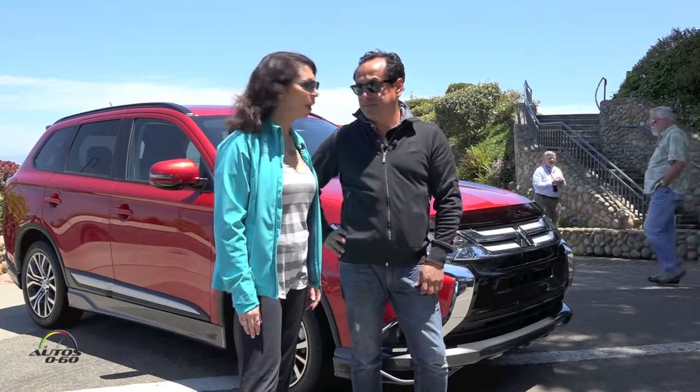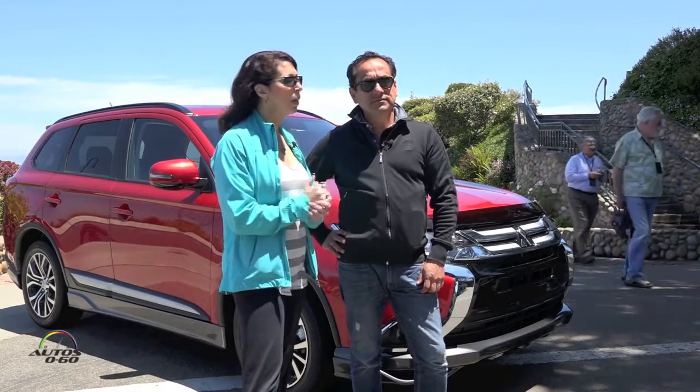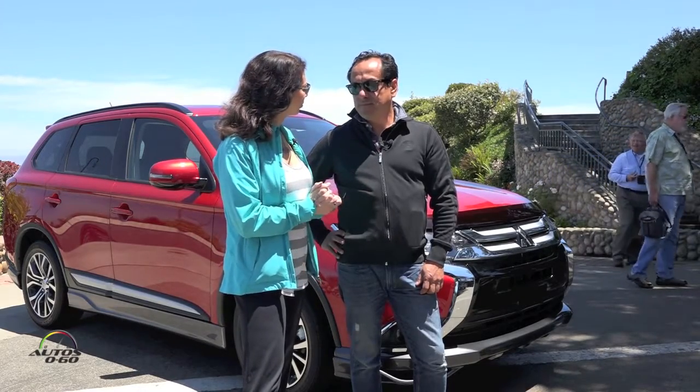The lane change departure is there on the previous generation, but collision mitigation is even better now. It still has that Rockford Fosgate sound system, which is great also. There's also the four-cylinder option — it comes two-wheel drive and four-wheel drive. We're going to take it for a spin.